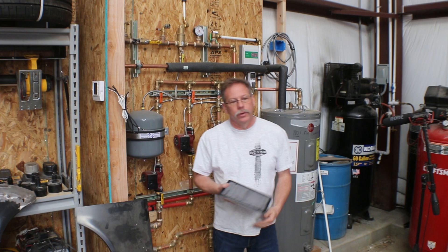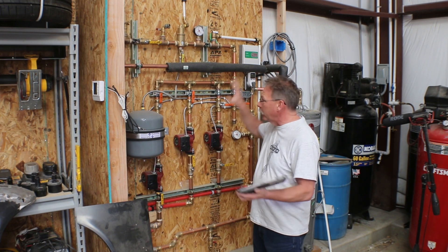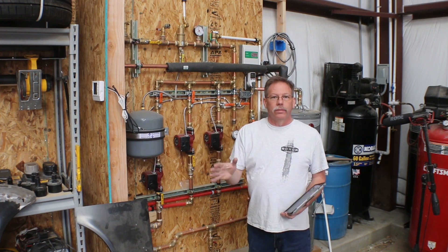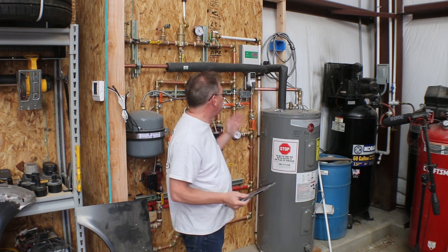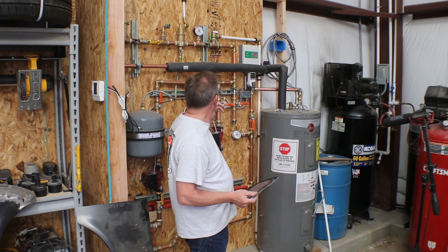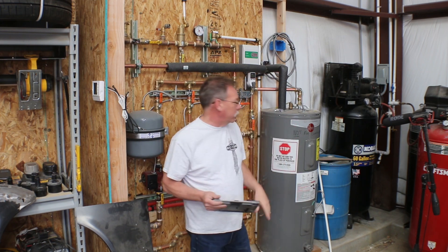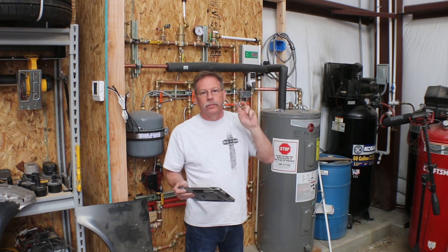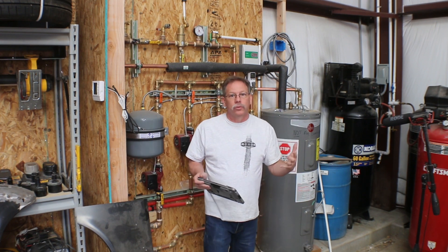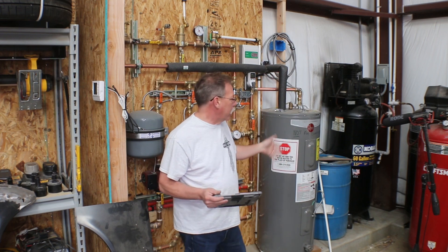The temperature in here is obviously comfortable for short sleeves. I've got the doors open — it's a little windy so you'll probably hear some noise in the background. I have not changed a single thing on the system since the end of the last video. Other than maybe insulating one pipe, I don't believe I've changed anything. The water heater is running off two elements, both 5,500 watts, so I'm pulling 11,000 watts.